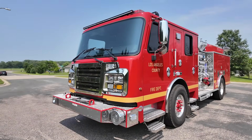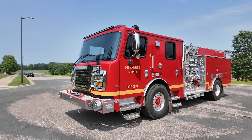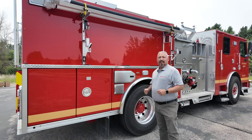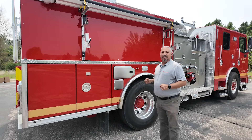So this truck is very well set up — we have the ability to go into those urban interface settings or go to a downtown big city and pull off the job. We're happy and pleased that LA County will be taking delivery of these trucks very soon, and we hope to see them out on the road soon.